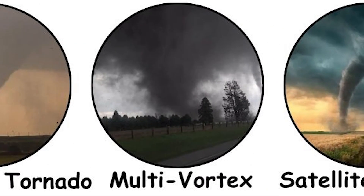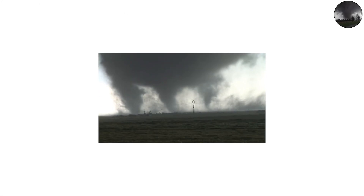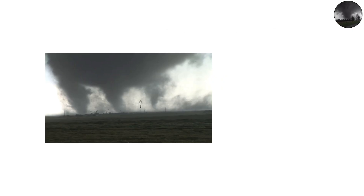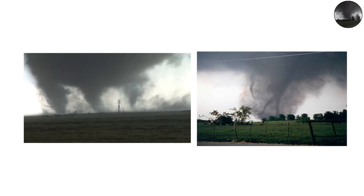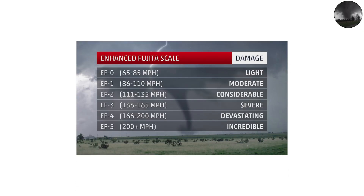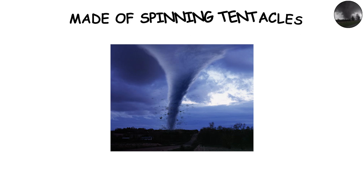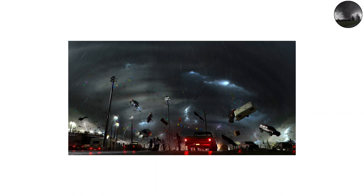This is where things start to get wild. A multi-vortex tornado isn't a single funnel — it's a cluster of smaller funnels spinning around one core. Each smaller vortex can have wind speeds that exceed 200 or even 250 miles per hour. To the naked eye, it can look like a tornado made of spinning tentacles — a sight so surreal it seems like something out of a nightmare.